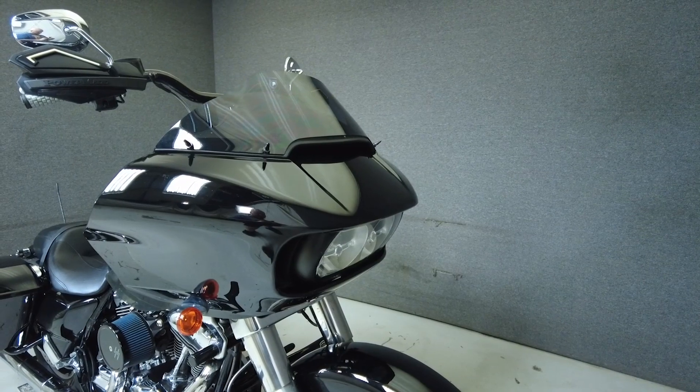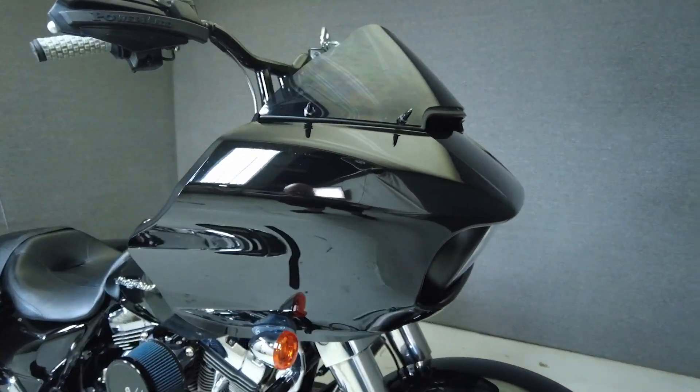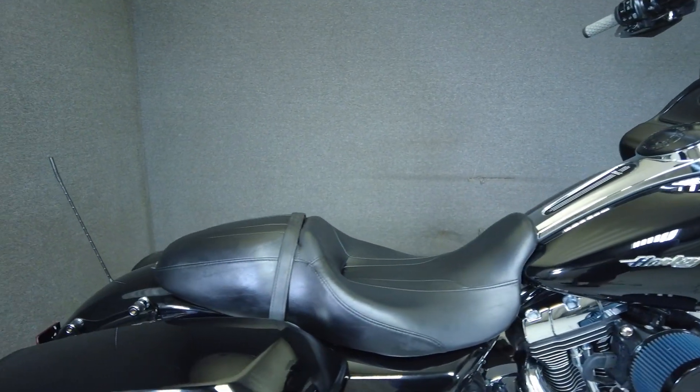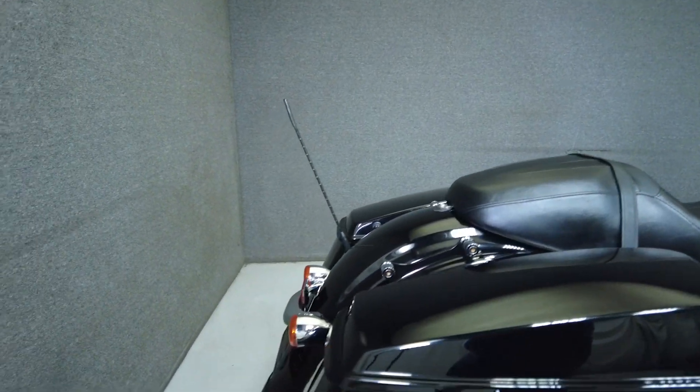It's been upgraded with Legend 110 rear shocks, an S&S air cleaner, handlebars, windshield grips, LED headlights and Torpac docking hardware, highway pegs, power med hand guards, fuel cap, and an aftermarket exhaust.